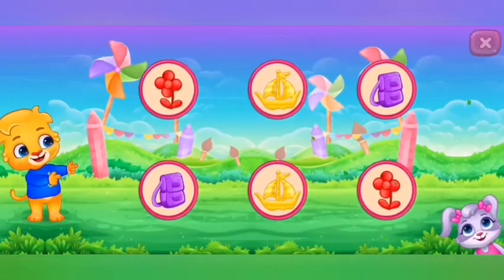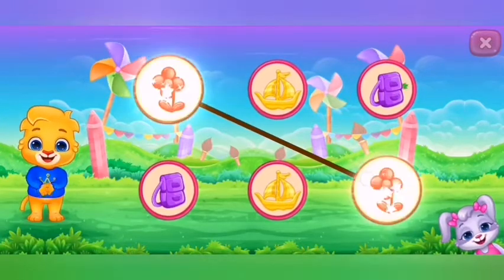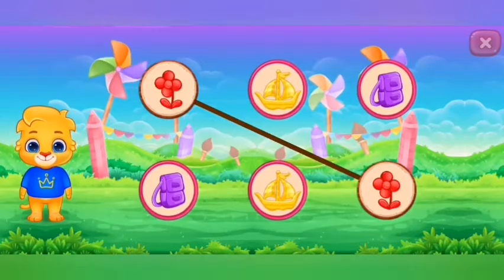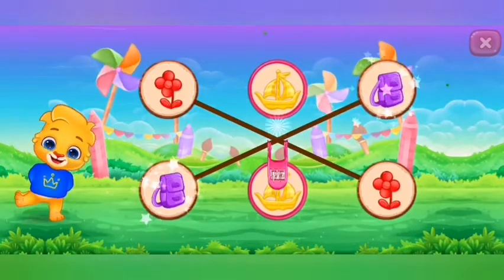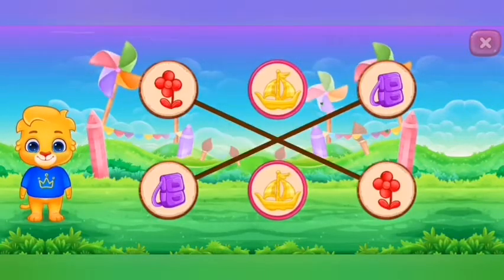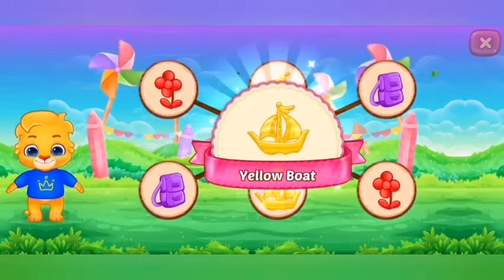Match the colors. Red flowers. Purple backpack. Yellow boat. Woohoo!